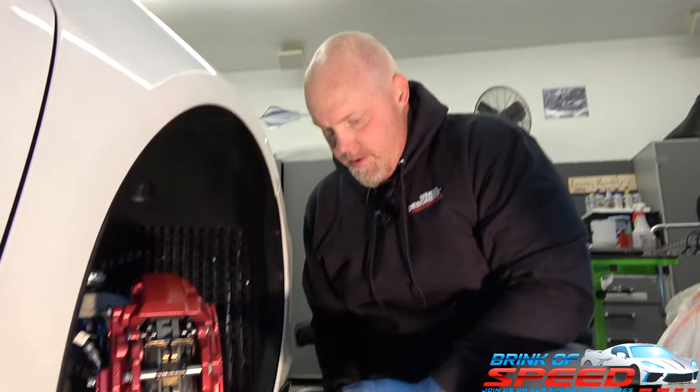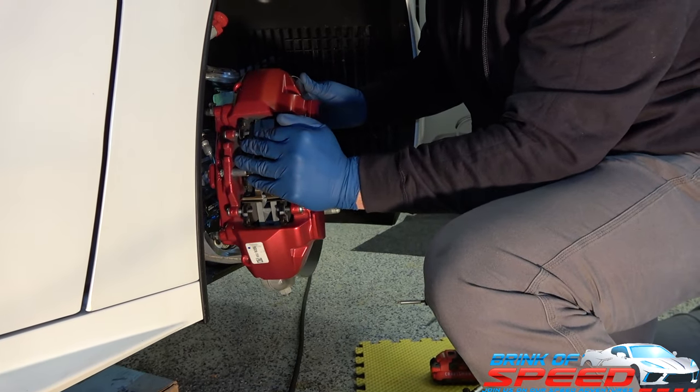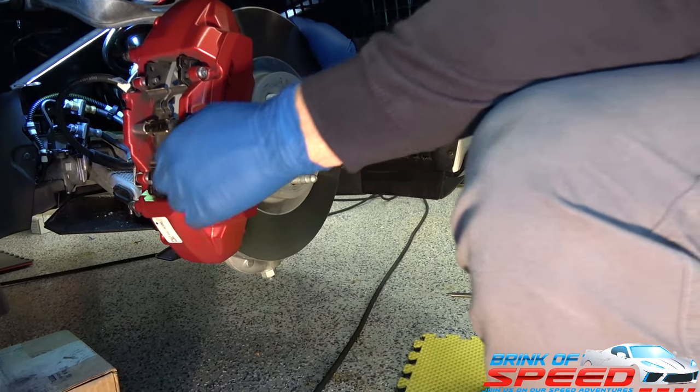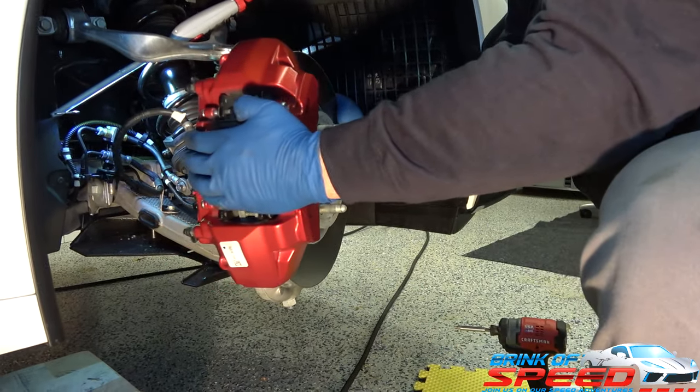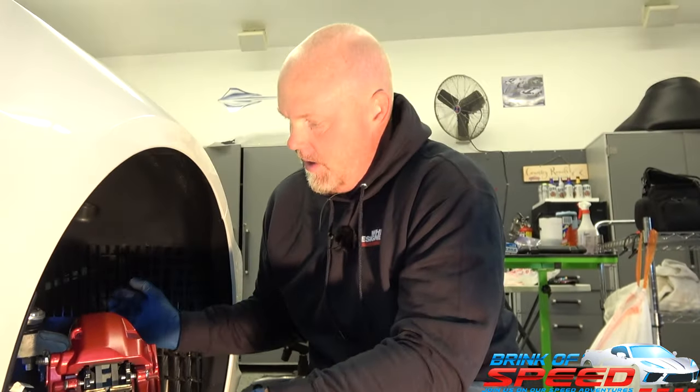Let's get started with the front brakes. We're going to end up taking the rotor completely off and the caliper to get to the pads. From what we've seen and heard it should be pretty straightforward. Once we get the rotor off, the pads should come right off from the inside.